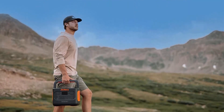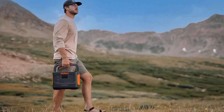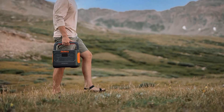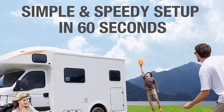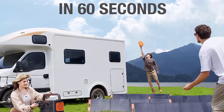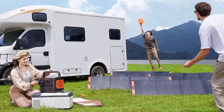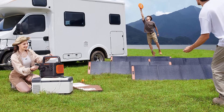With a simple and speedy setup in 60 seconds, you can enjoy endless green power wherever you go. Full wall charge in 1.8 hours. The foldable handle is designed for easy transportation, with a long lifespan of 1000 charge cycles and a lighter body — this compact power station lets you take on any outdoor adventures all-round.